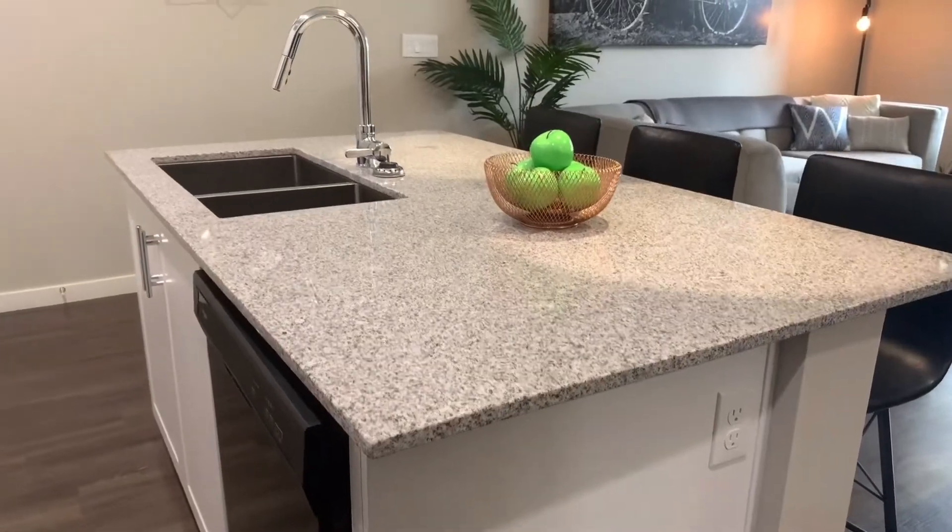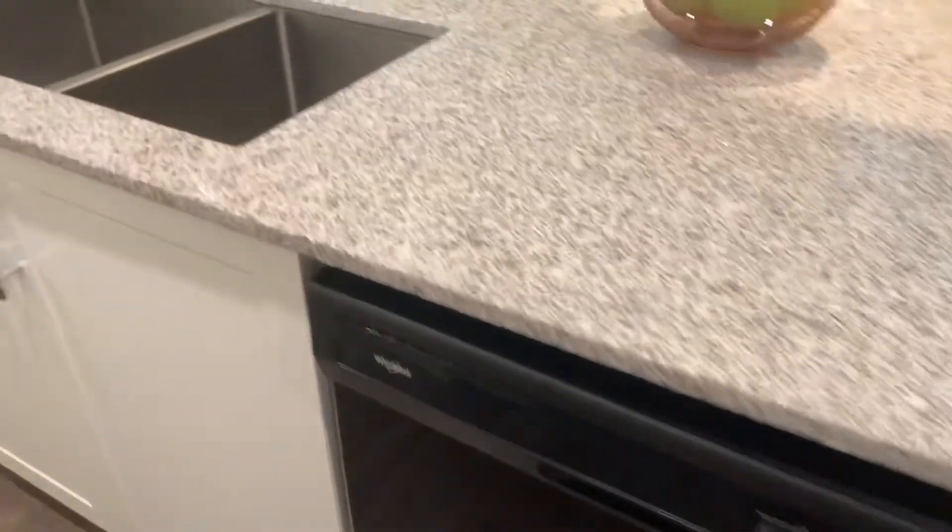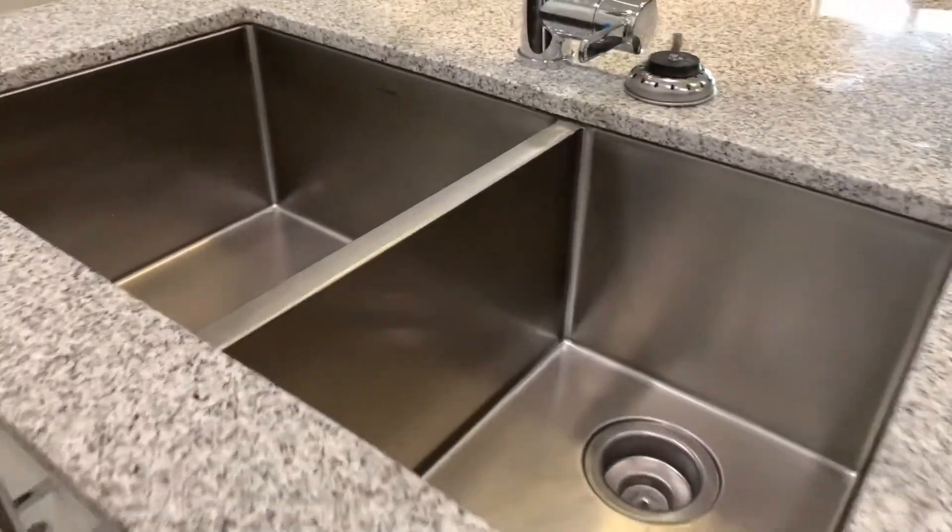Your kitchen island features your dishwasher, large deep double sinks, and handheld nozzle. Quartz countertops.